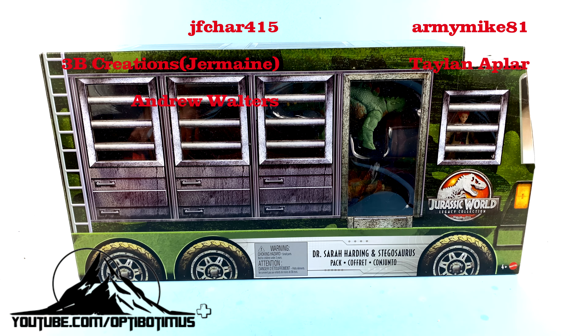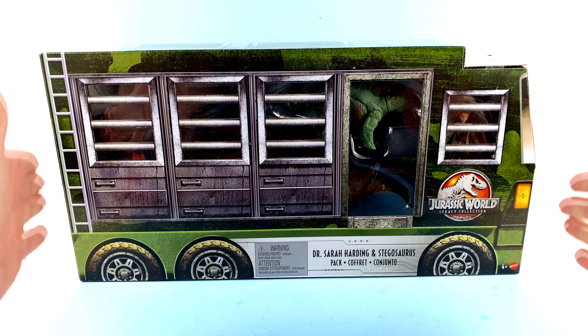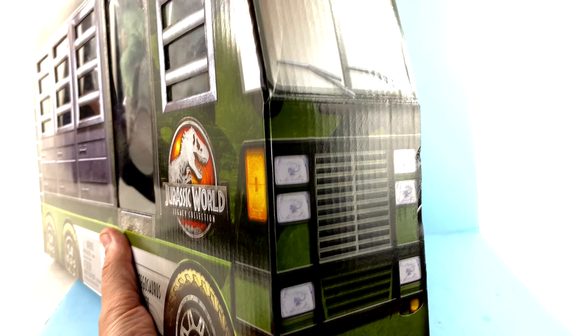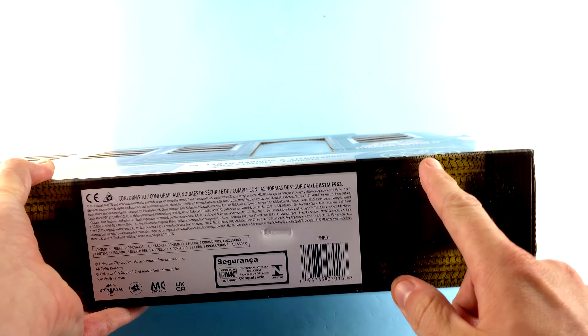Mattel has done a fantastic job with this Legacy Collection packaging. High on my list of wants is that mobile command RV we saw in The Lost World, and this is a great nod to that vehicle. The packaging is done up to look like the front section of it — there's a door right here, windows, tires coming around to the front of the RV. Absolutely amazing, all the way down to a window with windshield wipers, and different bars at the top.